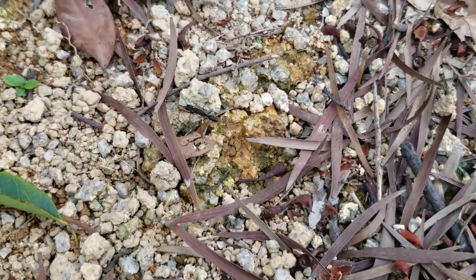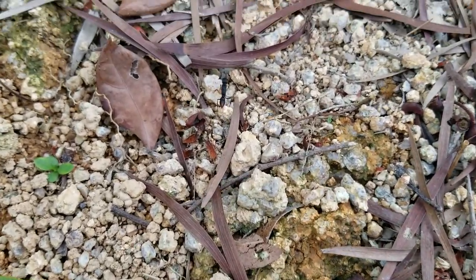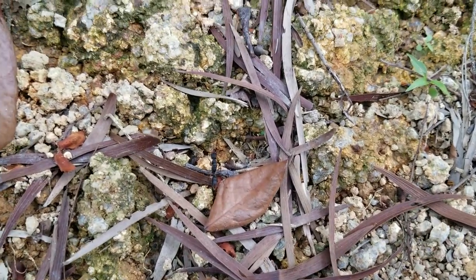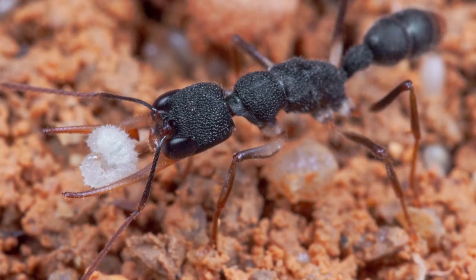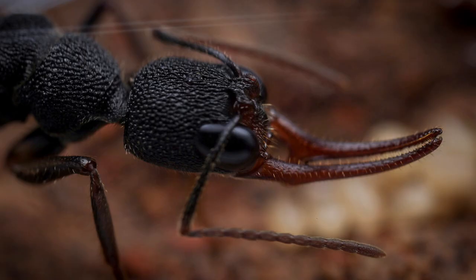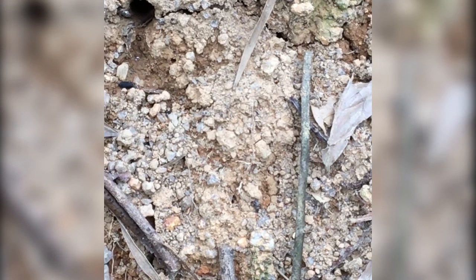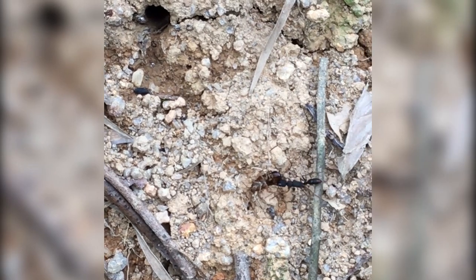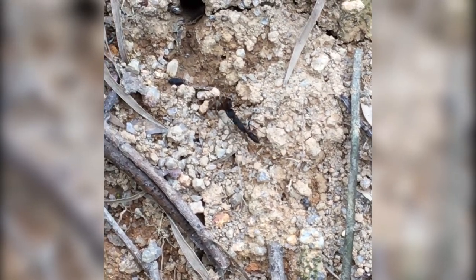Harpognathos, though they are frequently compared to Myrmecia species from Australia, are easily identifiable. Their long upward curved mandibles and remarkably large and prominent eyes with their elongated thorax instantly identify them. These ants also possess a sting, which they can use for immobilizing their prey, or on you if you ever attempt to pick them up.